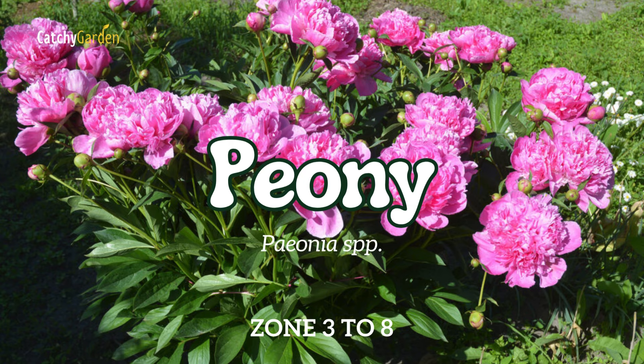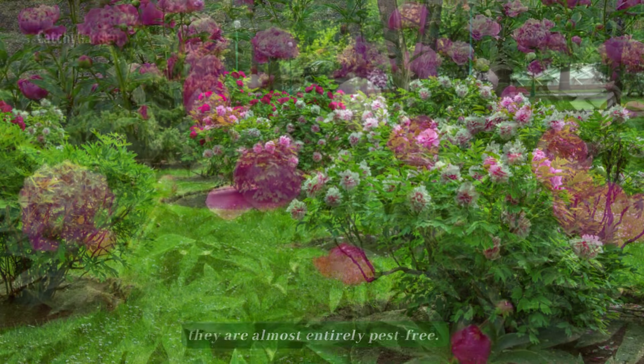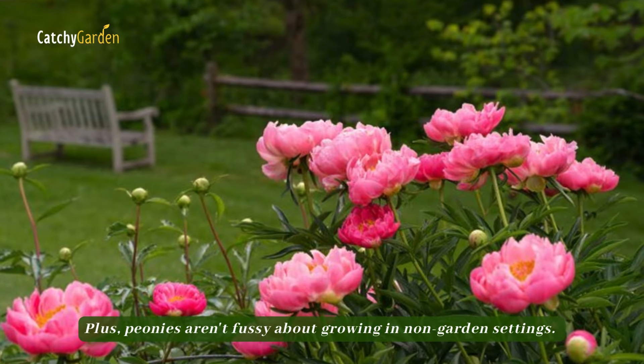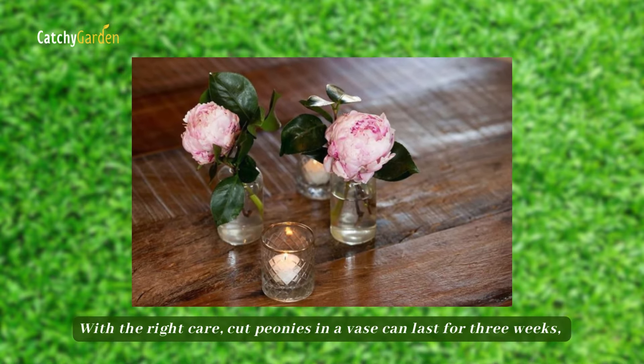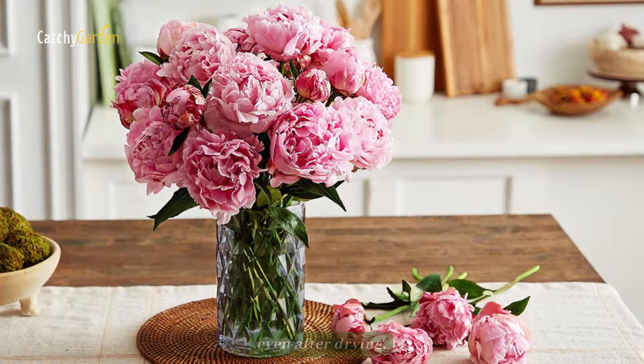Number 12: Peony. In addition to being aesthetically pleasing and fragrant, peonies are almost entirely pest-free. Plus, peonies aren't fussy about growing in non-garden settings. With the right care, cut peonies in a vase can last for three weeks, and their colors will remain vibrant even after drying.